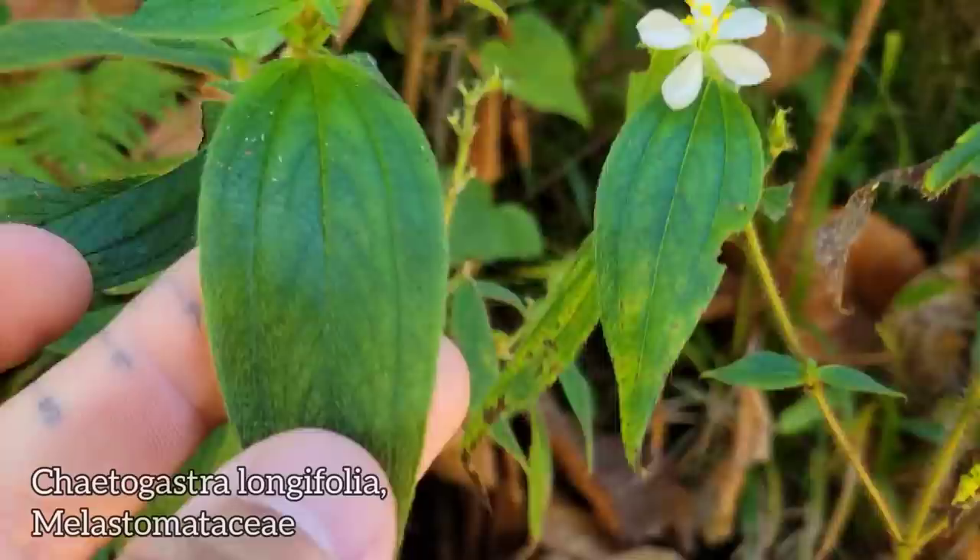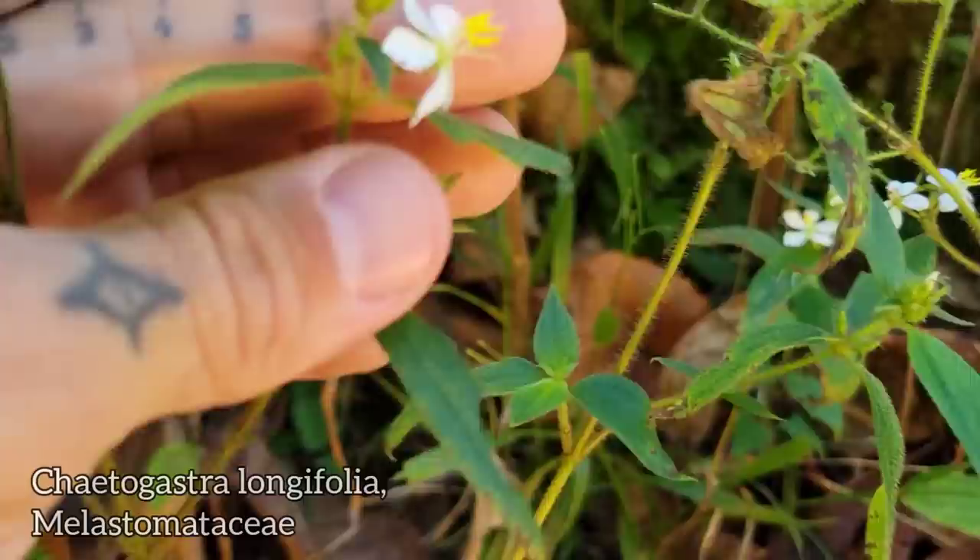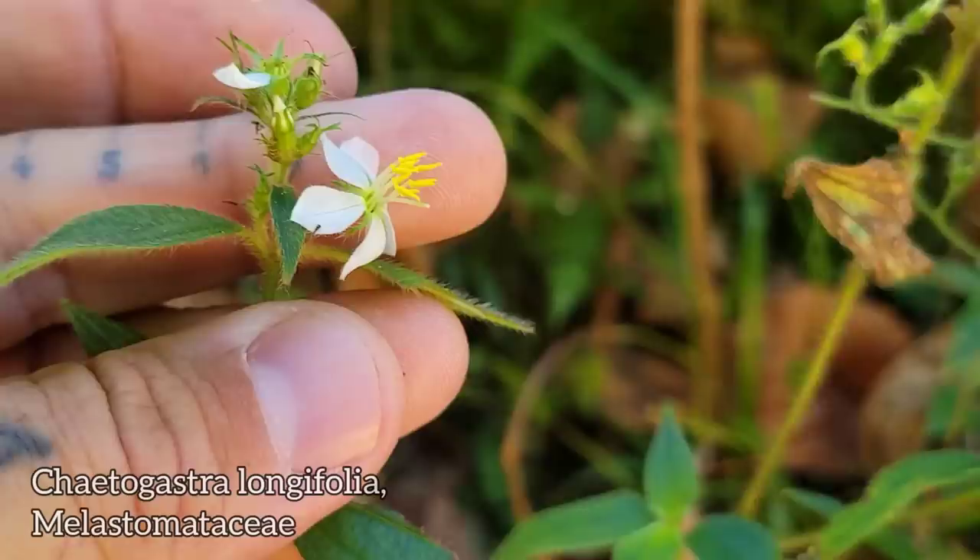Right here we got a pretty common species, Melastomataceae. See those fuzzy leaves, the subparallel venation that's so indicative of the family. And of course, get up close, you look at those damn notorious anthers of the Melastomes.